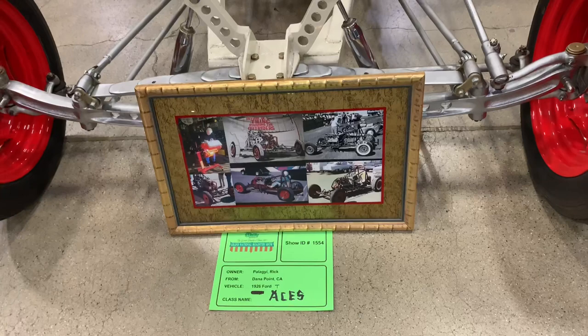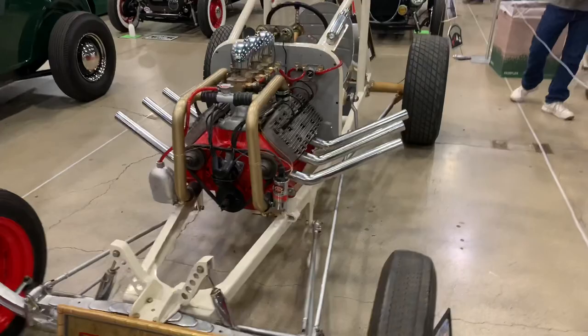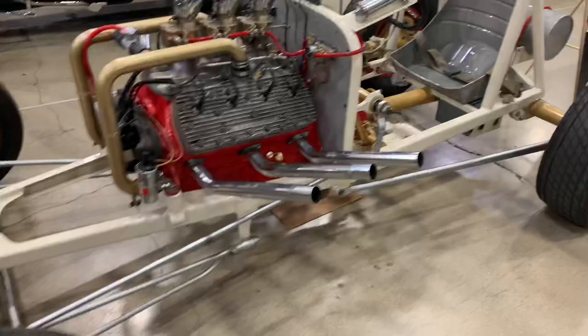This is kind of neat — this is actually an old school drag car from back in the day with a flathead in it. It looks like they just pulled it out of some barn, cleaned it up, and brought it here. Really interesting to see — it's a good piece of hot rod history.